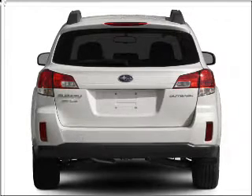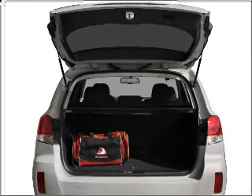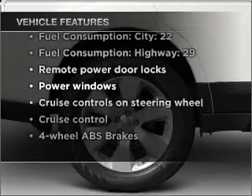premium wheels give a more luxurious look. Get advanced listening benefits from the premium sound system. The anti-lock braking system will help deliver you safely to your destination. And with these notable features, you won't want to miss out on the opportunity to own this amazing vehicle.